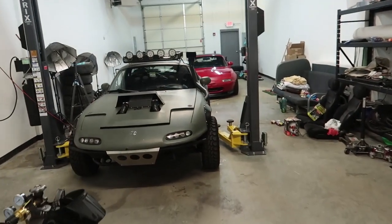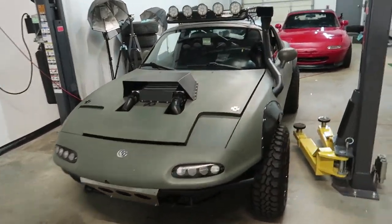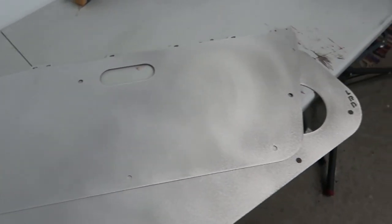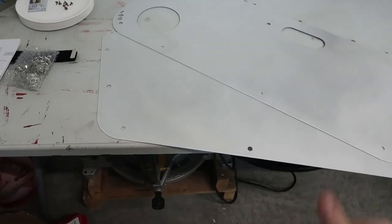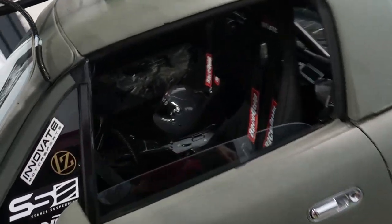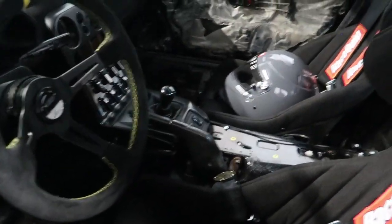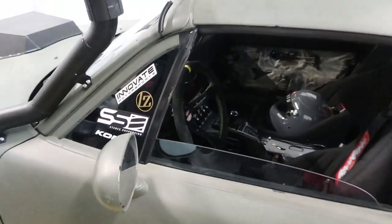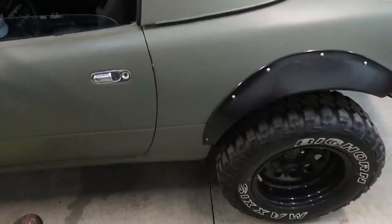Here we go — today we are working on the Miatas, we're working on that one as well. The main focus of the day is going to be finishing off the interior of the rally Miata race car. We got our door cards, we got some other things, our gauges, and this thing will be 99% done. The only thing we have to do to this interior after today is get a new steering wheel, and then that's it — it's all done.